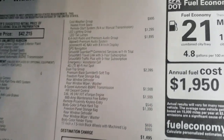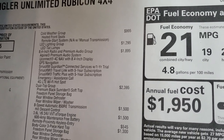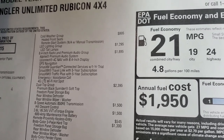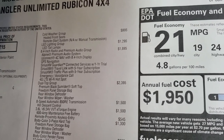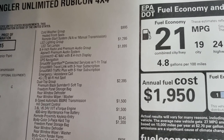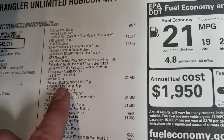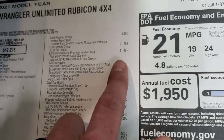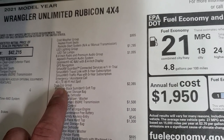It has the cold weather group, which gives you the heated front seats and remote start system, which is $995. The LED lighting group is $1,295. The 8.4 radio and premium audio group gives you the Alpine premium sound system with the subwoofer, Uconnect 4C NAV, which includes Sirius Guardian for a year, Sirius Travel Link and Traffic Plus for five years, emergency assistance call, and 4G LTE Wi-Fi hotspot — all for $1,895, which is pretty nice when you think about all the stuff you get.